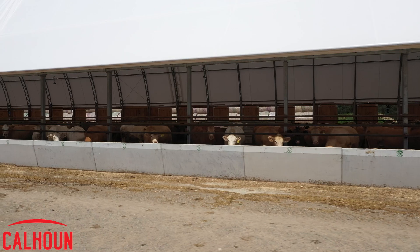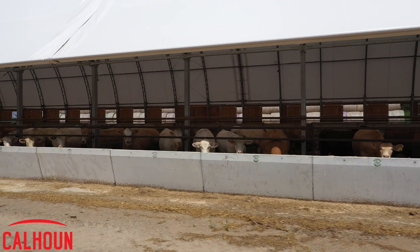It's a beef barn, so we run in the neighborhood of about 400 cattle in it, finishing cattle. When they first started manufacturing tarp buildings, everybody looked at them and said they're a nice little temporary structure. But I know I've had one here that's 18 years old now, still have the original tarp on it.